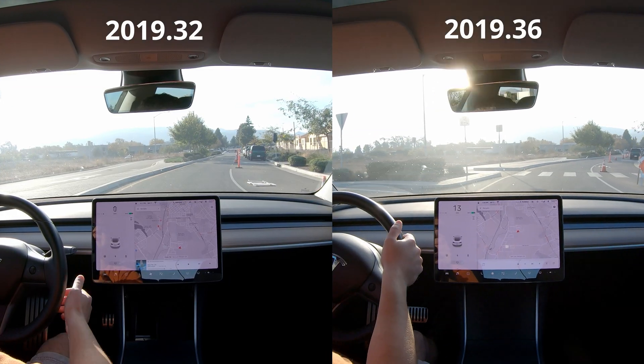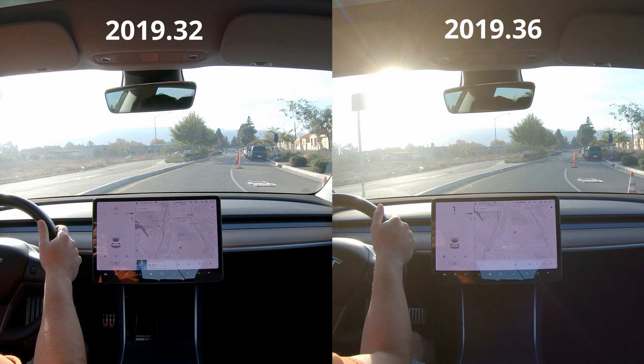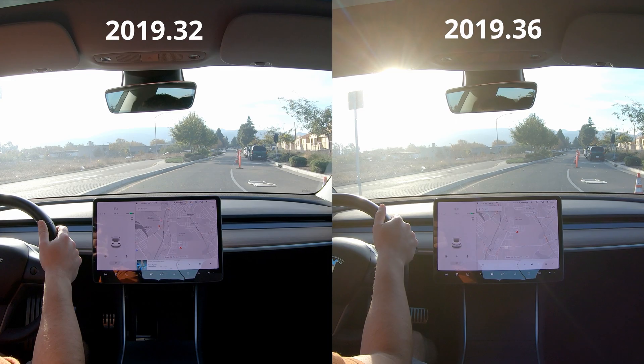So I'm going to stop at these lines, speed up to 60, and then just let off and see how fast it slows down.